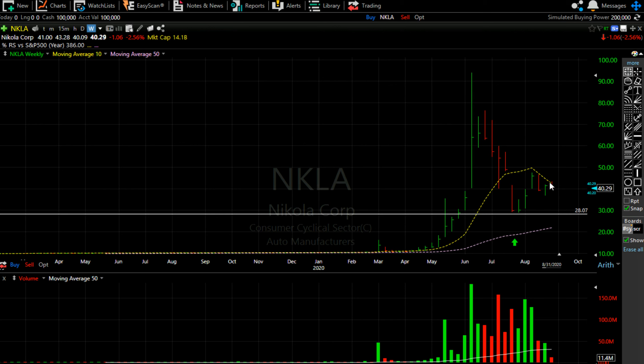This stock is now running into resistance at its 10-week moving average. I use the weekly chart settings for Nikola because they eliminate a lot of daily noise. The two indicators I follow are the 10-week moving average and the 50-week moving average. When the stock trades above the 10-week moving average it's bullish short-term, but when it trades below that line it's a bearish signal — that is the reason I believe it's offering a short entry around this price level.